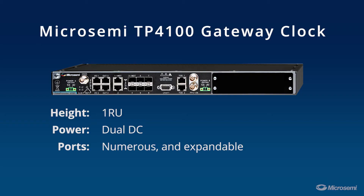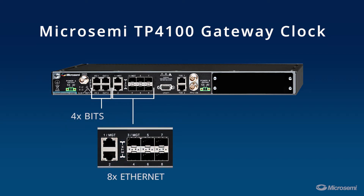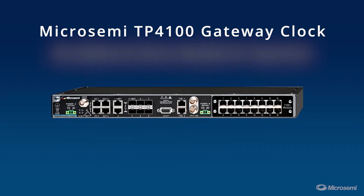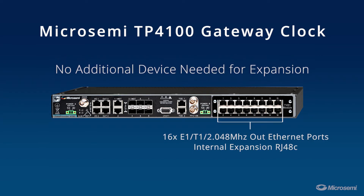TP4100 is a new device with dual DC power, with numerous ports on the base unit, such as 4 E1T1 ports as well as 8 1GB Ethernet ports. Two of them are RJ45 and six are SFPs. Time Provider 4100 can also be expanded via an internal 16-port E1T1 module.